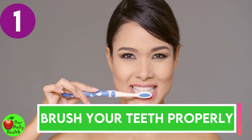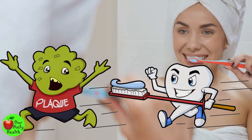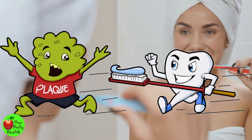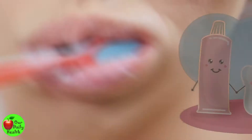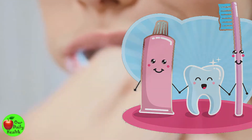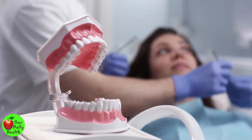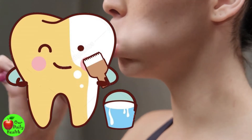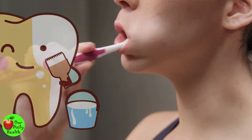Number one: brush your teeth properly. If you want brighter teeth and to remove plaque, it's important that you brush as often as you can and in the right manner. You should brush gently and in a circular motion at least two times a day for two minutes at a time. Get into all the crevices in every surface of your teeth. Brush immediately after eating and drinking because tiny pieces can remain in your teeth and cause yellowing.